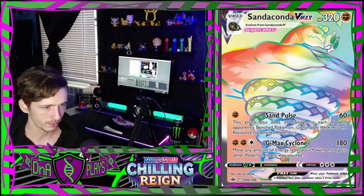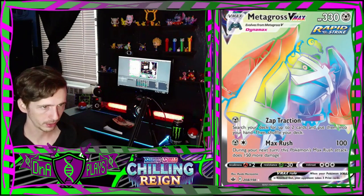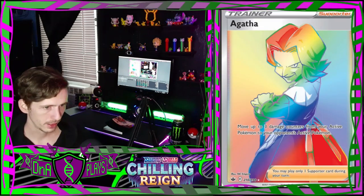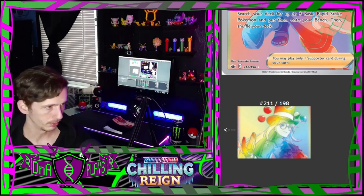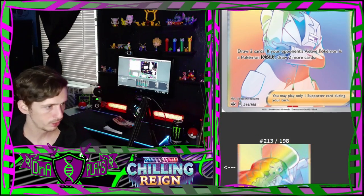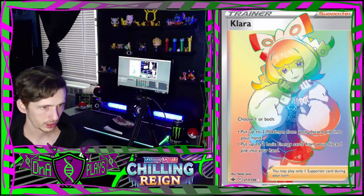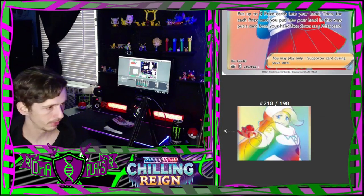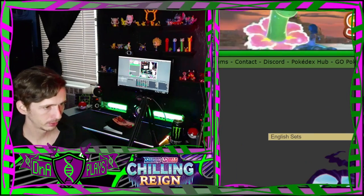Sandaconda V-Max rainbow. Galarian Slowking V-Max rainbow. Metagross V-Max rainbow. Tornadus V-Max rainbow. Agatha rainbow, Avery rainbow, Brawly rainbow, Caitlin rainbow, Doctor rainbow, Flannery rainbow, Karen's Conviction rainbow, Clara rainbow, Melanie rainbow, Peony rainbow, Peonia rainbow, Cymbals rainbow.